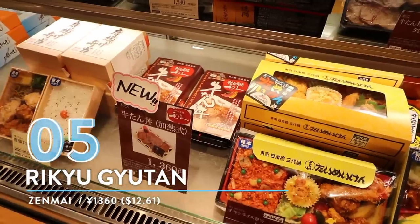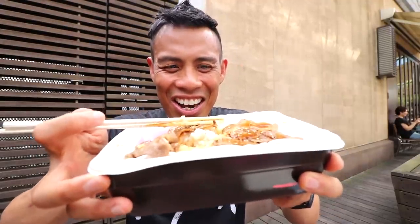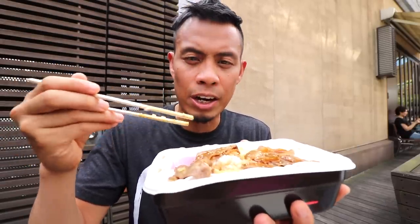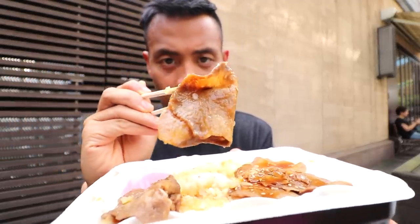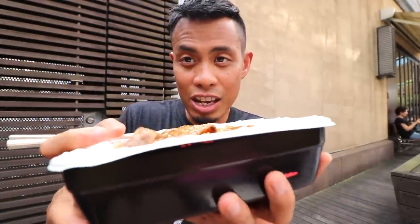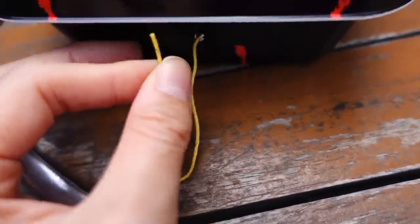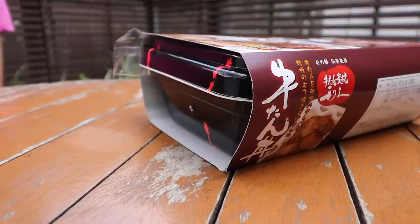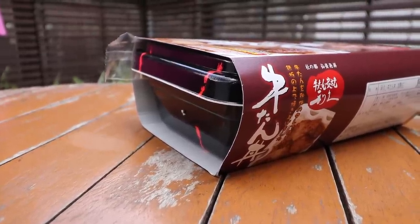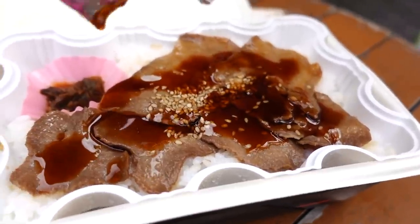Number 5: Gyutandon from Rikyu. Who wants more meat? So this is gyutan, which is beef tongue — you can see these thinly sliced pieces. What's special about this one is that it comes in a very thick tray because it's actually self-cooking. It has a heater at the bottom. You pull the string and it actually cooks itself. You let it sit for maybe seven to eight minutes and it cooks itself, and then you have a lovely meal.